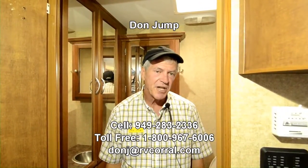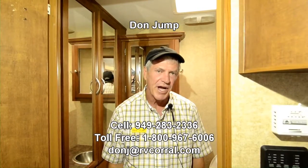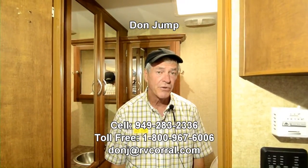Guys, it's summer, it's time to go camping. Thanks for stopping in, please ask for Don. If you have any questions, give me a shout at my cell — area code 949-283-2336.